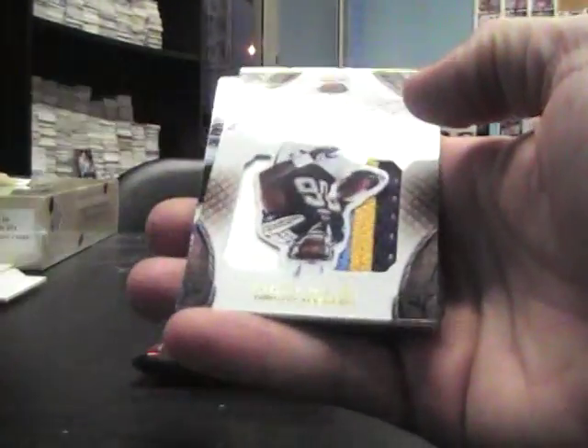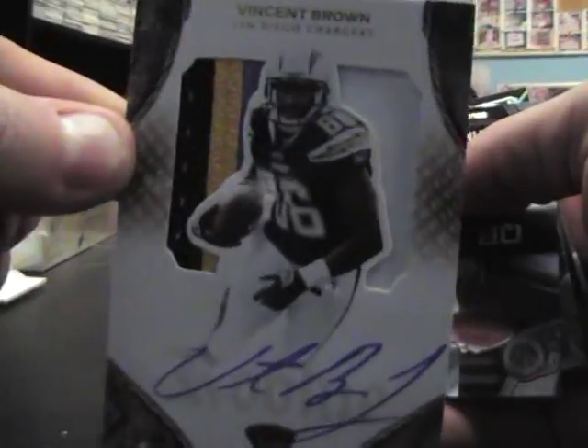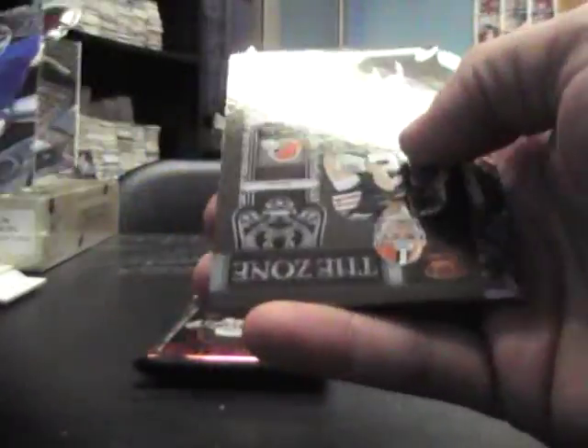I think you got a patch — you did! Who's it going to be? Michael Vick on the front and Vincent Brown. Nice-looking patch. Vincent Brown Jumbo Patch Autograph — that's numbered at $2.99. Doug Flutie, Jarvis Jenkins, Colt McCoy, and Zach Miller.